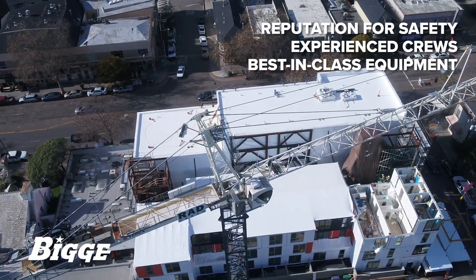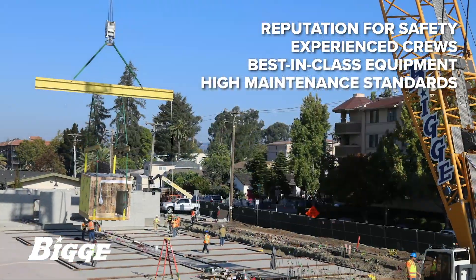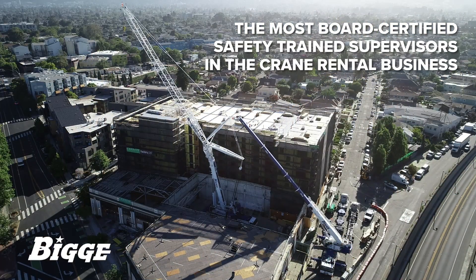Biggie's reputation and record for safety are unrivaled, reinforced by experienced crews and best-in-class equipment maintained to the highest standards. And Biggie has more board-certified safety trained supervisors than any other crane rental outfit in the business.